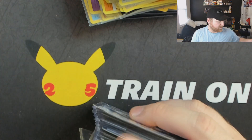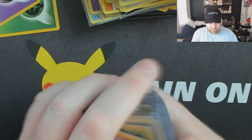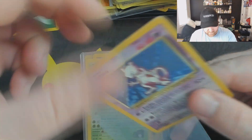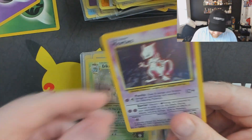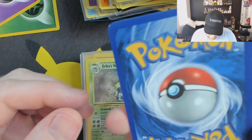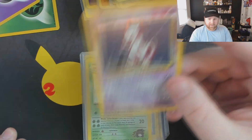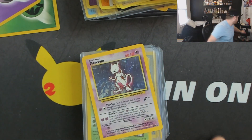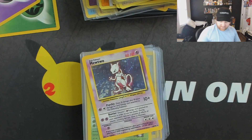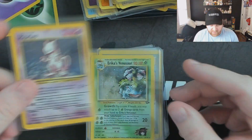All right, here's what you guys want to see — some vintage holos. Got a Mewtwo in a really bad sleeve. It's pretty nice and minty on the front. To me that's an 'A' quality. Let me grab some sleeves, we'll put them in some better sleevage. That one just had a little bit of roughing up there — that's like a near mint, 'A' quality.